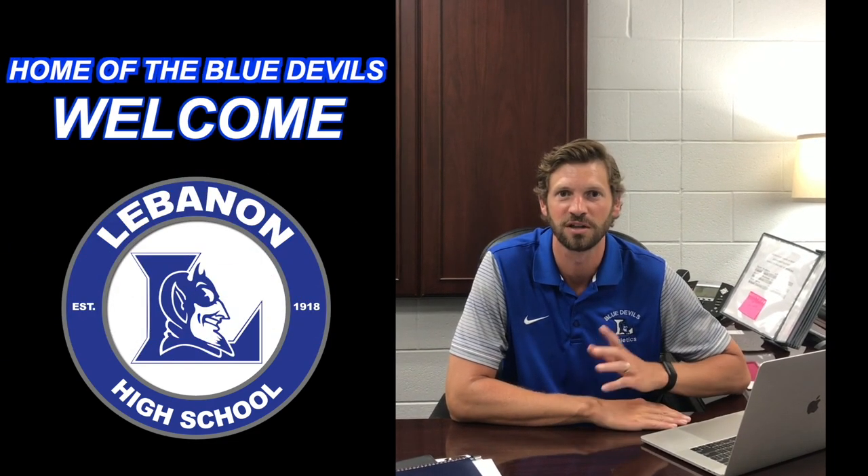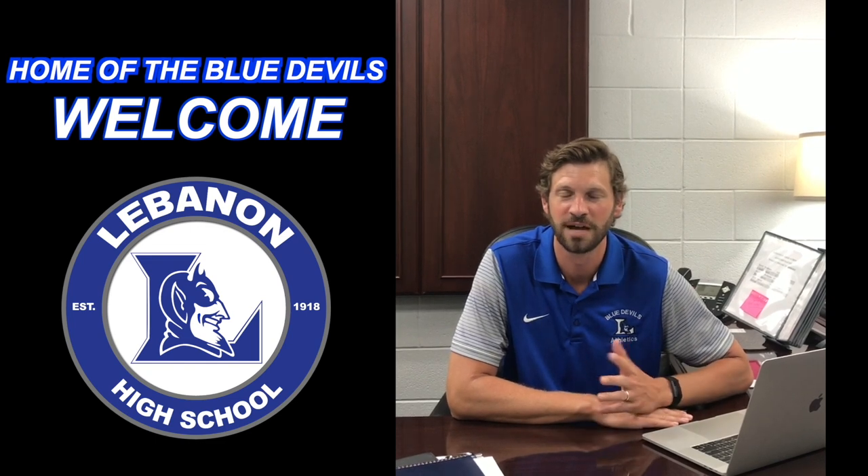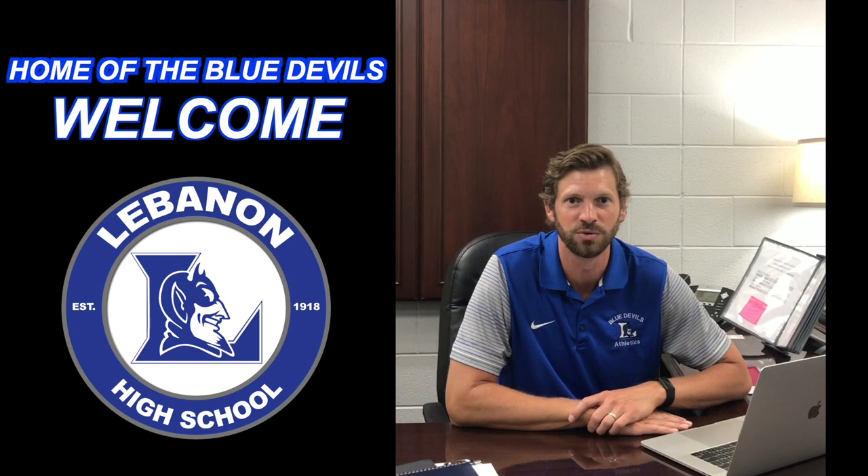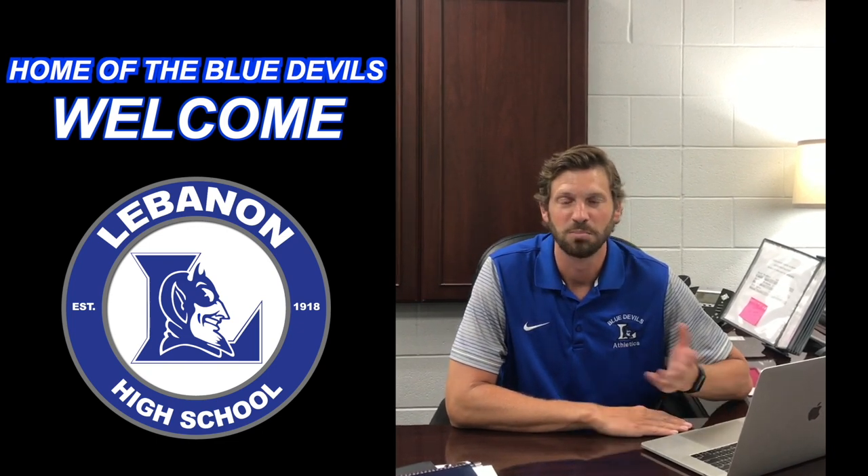We wanted to show it to you and try to answer any questions so that first day when you come on campus you know exactly what to do and where to go. We're trying to make you feel as comfortable as possible, especially for all of you who it's your first time coming to LHS, whether you are a new student or a ninth grader. Make sure you watch all of these videos. Please let us know if you have any questions and have a great day.